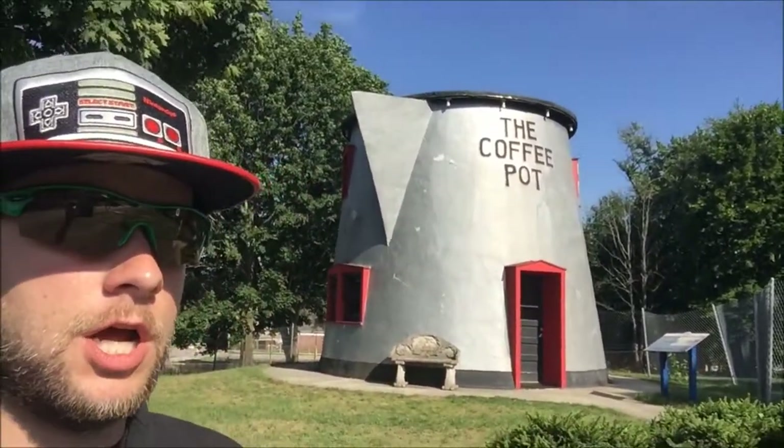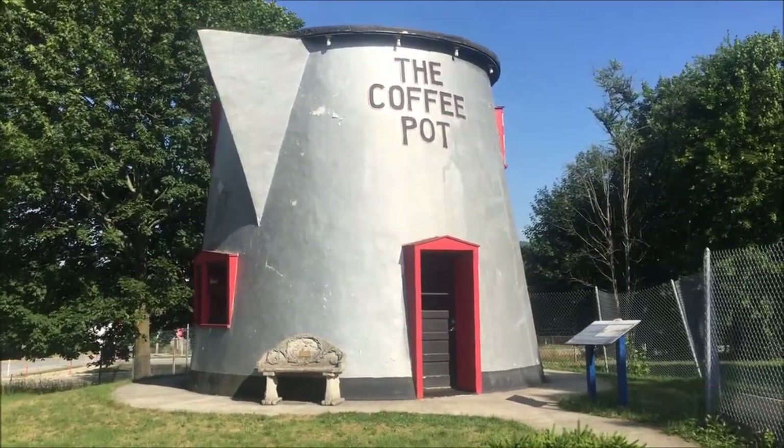What's up everybody, it's Jake here and I'm at the Coffee Pot in Bedford, Pennsylvania. Check it out, let's flip it around — this is the Coffee Pot.